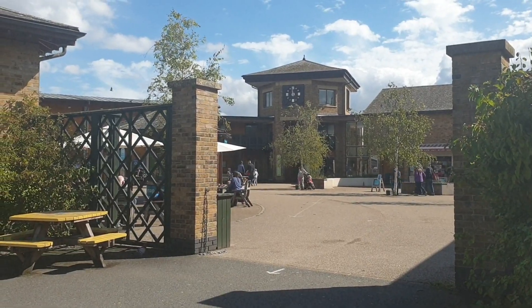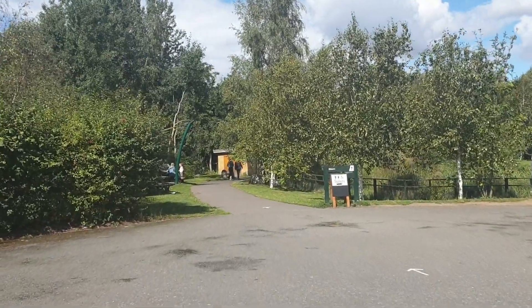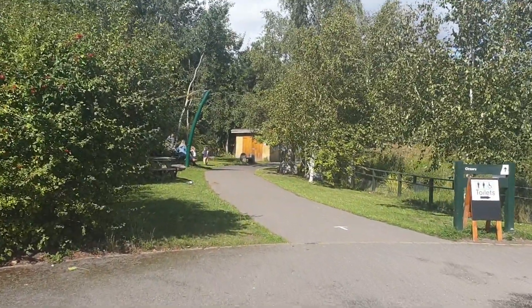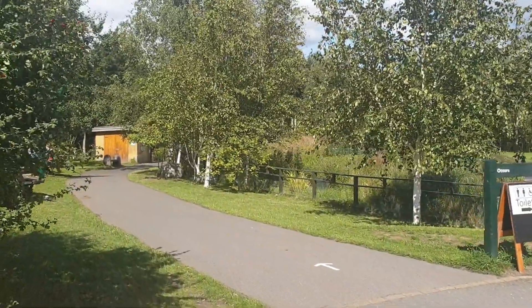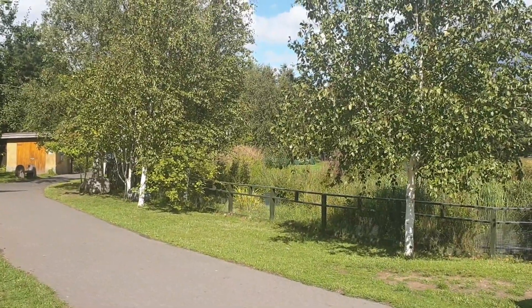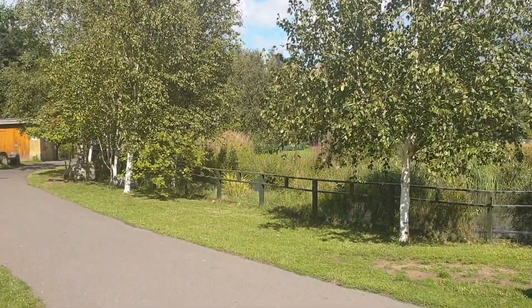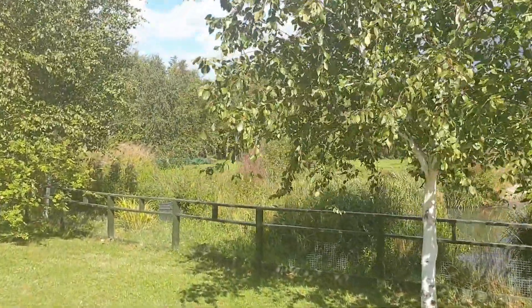Okay, we are in and we are starting our little wandering. Because of the COVID madness there's a one-way system, so they have organized it in a way that you can only go one way. Then you need to loop back and then you can visit the other side of the wetlands. Let's see the first pond bit.